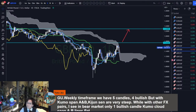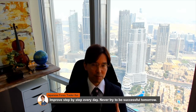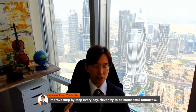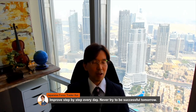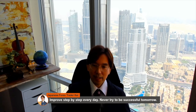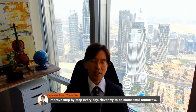Before ending the video, I'd like to add this: improve step by step every day and never try to be successful tomorrow. Oftentimes traders come to the Forex market and try to be successful as soon as possible — that motivation is okay — but if you rush to make profits or achieve goals, you may fail very quickly. Success only comes from continuous step-by-step effort and improvement every day, not from how much you know about indicators or markets.